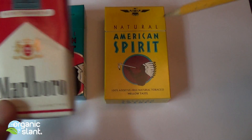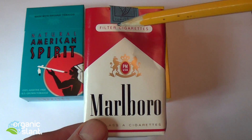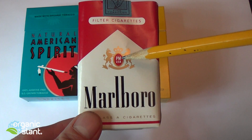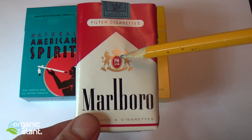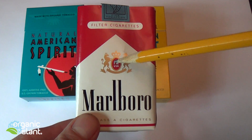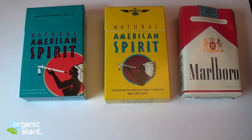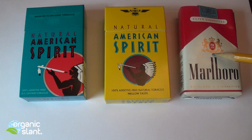Rumor has it that they are using polonium in the diammonium phosphate fertilizer to grow the tobacco plants. So I wasn't surprised to find radiation in the regular variety since I already knew it was there. What did surprise me is that they are apparently using a radioactive fertilizer to grow these plants.